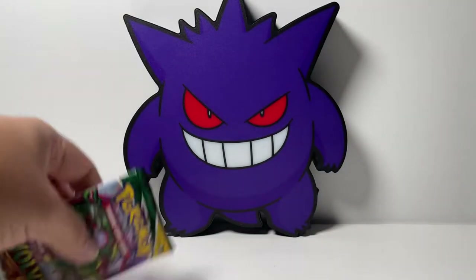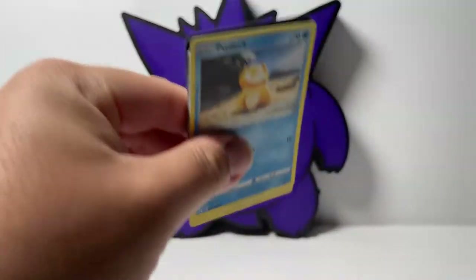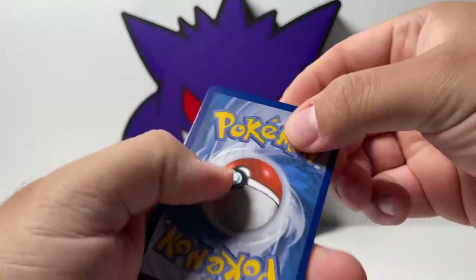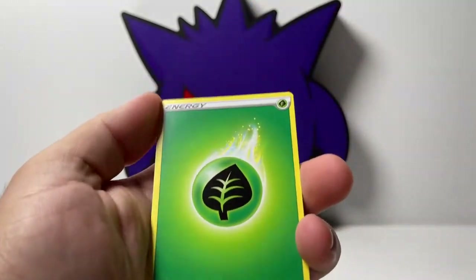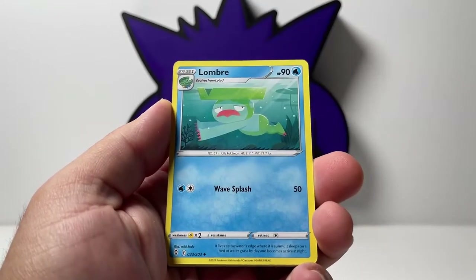We'll do a recap later. Next pack, we have Evolving Skies. Can you imagine — you buy one of these back-to-school products, you're not expecting much, but you somehow pull like an alternate art Dragonite, Rayquaza, one of the chase cards from the set. That would be insane. I'm not expecting much, but let's see what we can do.